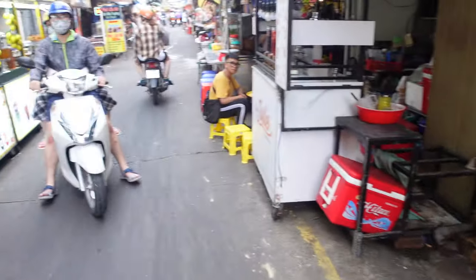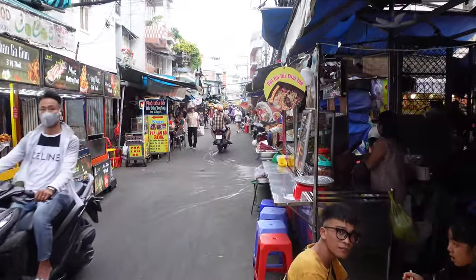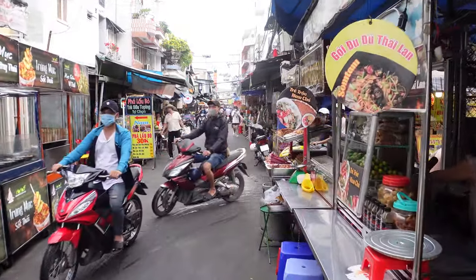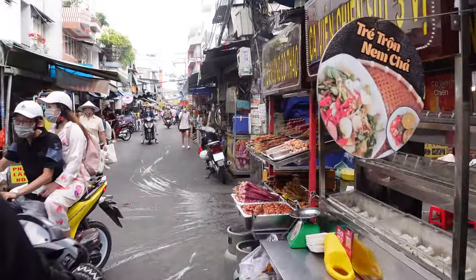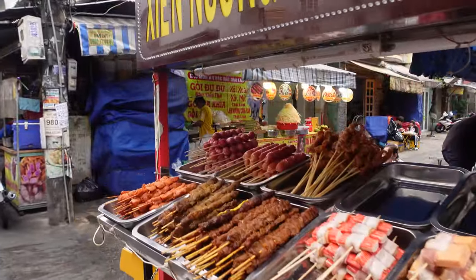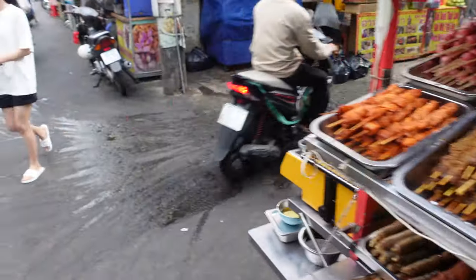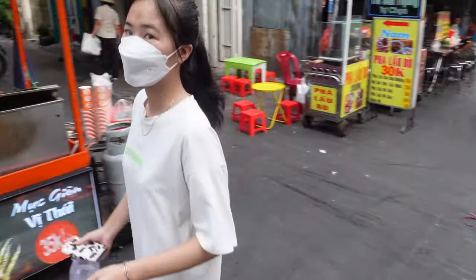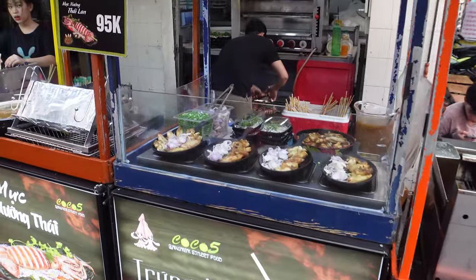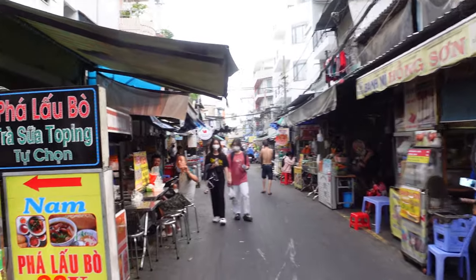I absolutely love chicken feet and highly recommend you try them. I know it's not a big cuisine back in the States or probably Australia and other places, but I find it to be delicious. This is more street food snacks — this meat with cheese isn't bad, it's hit or miss, I'd just try it.